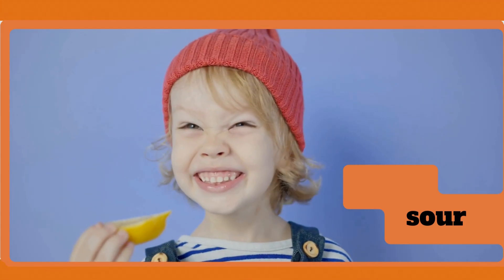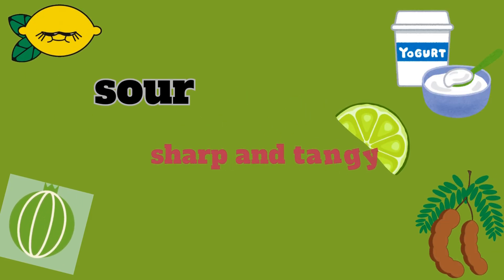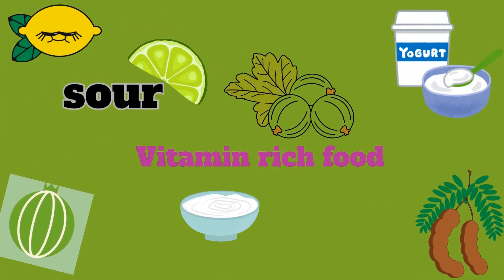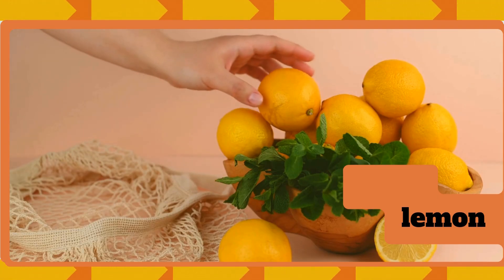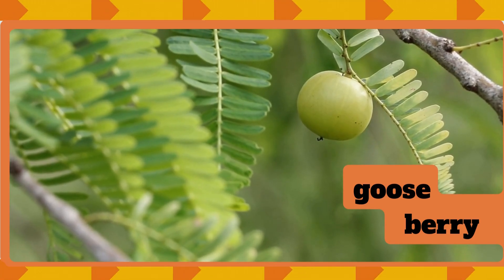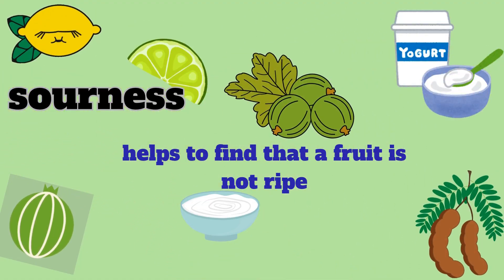Unpleasant sour taste! Sour taste makes our mouth pucker. Sour things taste sharp or tangy. Sometimes they make our face squish up. Sour taste often comes from vitamin-rich foods that keep us healthy. We find sour taste in lemons, yogurt, gooseberries, and tamarind. Sourness sometimes warns us that a fruit is not ripe yet, like a green mango.